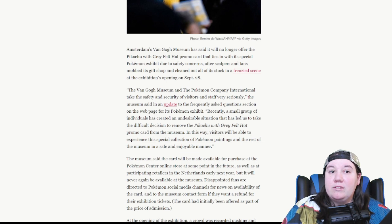The Van Gogh Museum and the Pokemon Company International take the safety and security of visitors and staff very seriously. The museum said in an update to the FAQ section on its Pokemon exhibit webpage: 'Recently a small group of individuals has created an undesirable situation that has led us to take the difficult decision to remove the Pikachu with gray felt hat promo card from the museum, so visitors will be able to experience the exhibit in a safe and enjoyable manner.'